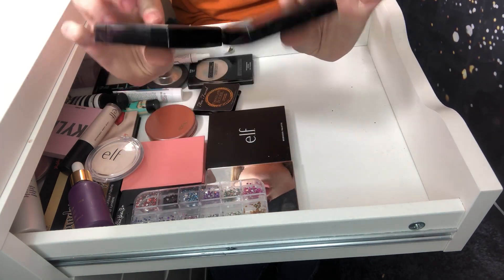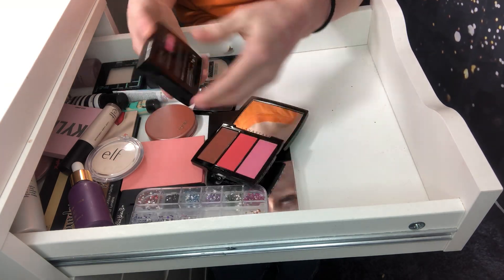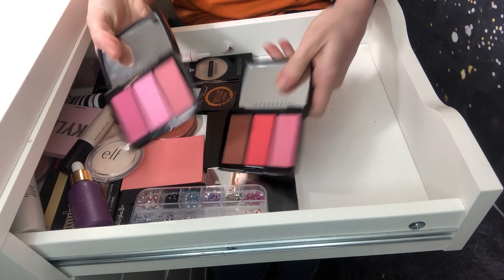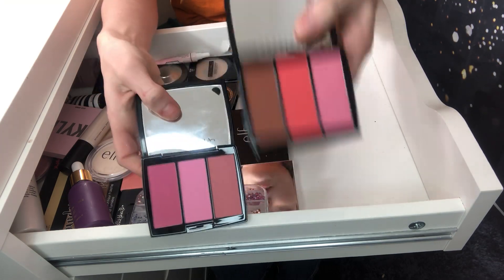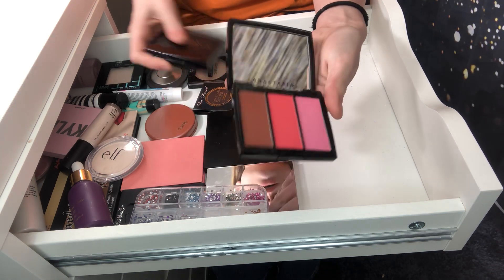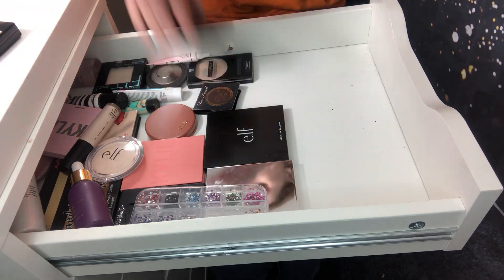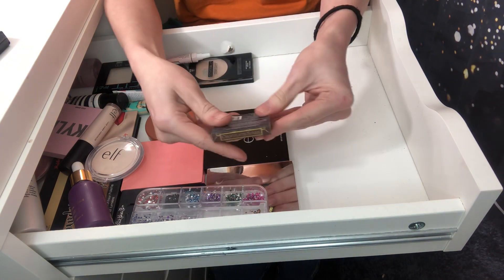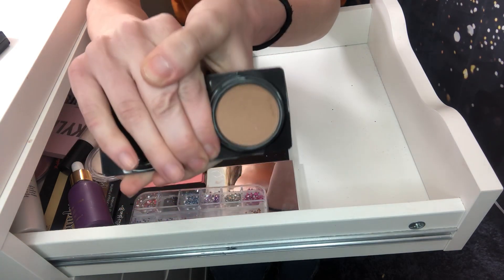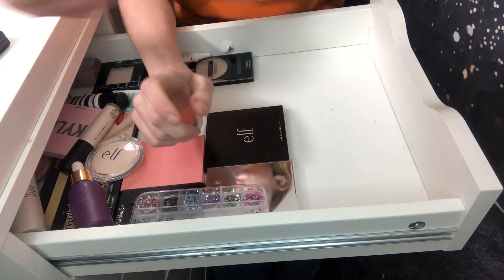I've got two Anastasia blush trios — this one is in cocktail party, and this one is in pink passion. I'm going to get rid of cocktail party and keep pink passion because I use pink passion way more. I'm also going to declutter this Too Faced chocolate Soleil bronzer. I've had this forever but it's just so dark, I don't need this, and it's a little baby sample. So I'm just going to declutter that one.